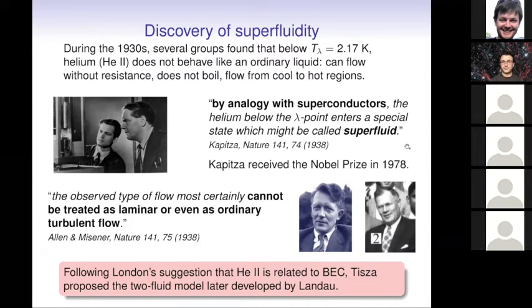All these very peculiar properties are associated with this new phase of matter — superfluidity. Very soon it was proposed that superfluid phases are related to Bose-Einstein condensation — recalling that the helium I'm talking about is helium-4. Laszlo Tisza, when he was in Paris, proposed the two-fluid model: a coexistence of two fluids to explain the properties of helium. This model was later developed by Landau with great success.